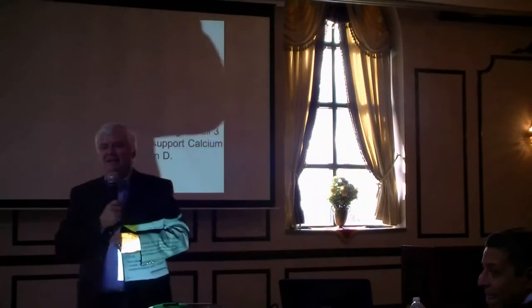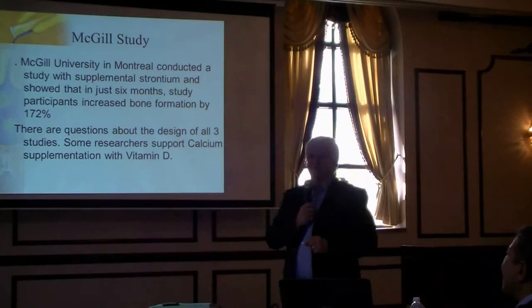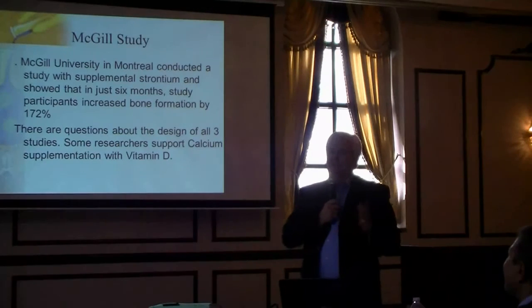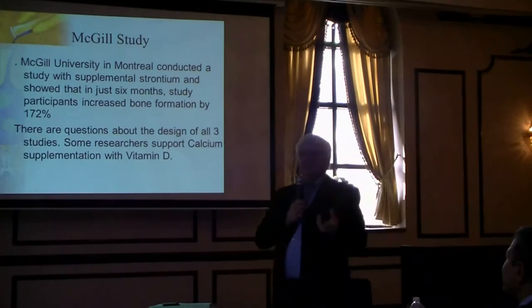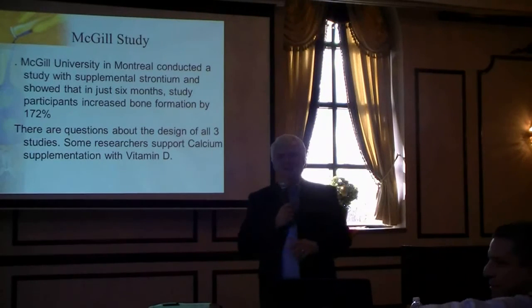We just buy strontium citrate at the store. They use strontium ranelate in Europe, which may be better absorbed. But it's a matter of getting strontium into your body. You don't take it at the same time as calcium — one will stop the other from being absorbed.